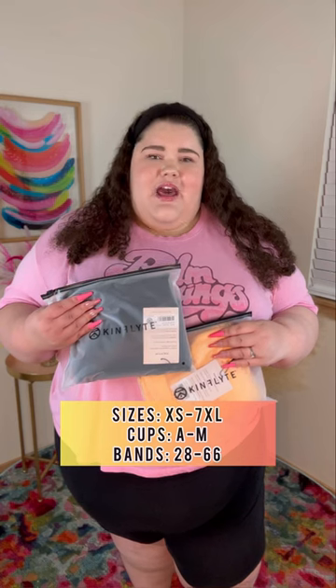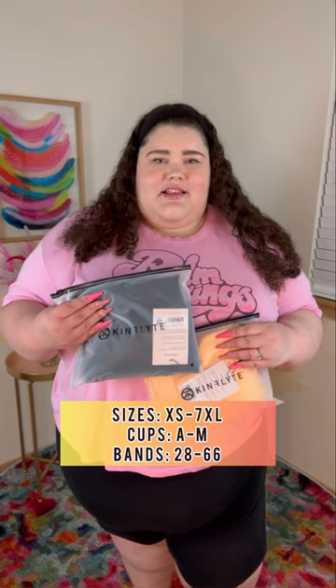Hey y'all! It's your girl Jay and I'm so excited because today I'm trying out KinFlight. They carry bras up to a size 7X with cups A through M and band size up to a 62.